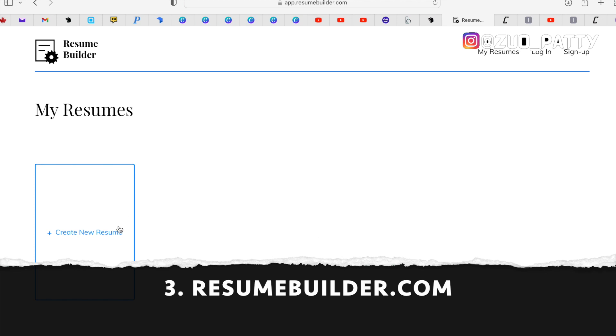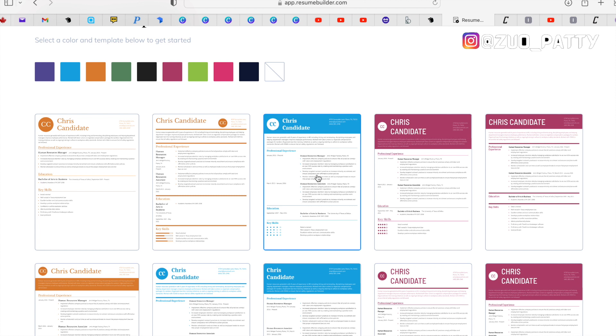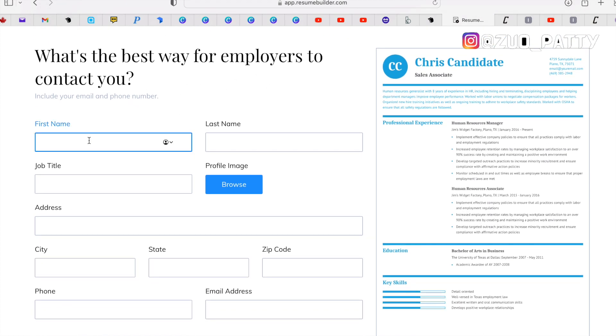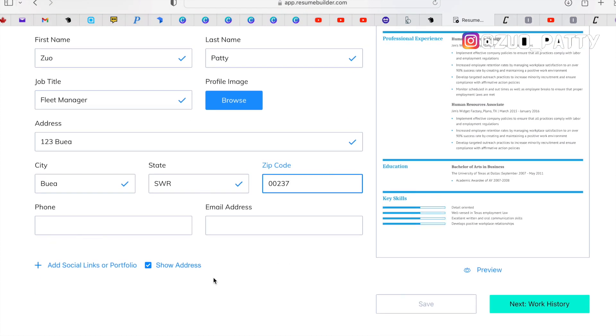We move now to resumebuilder.com — this is the third and last online resume builder. Straight to the point, it says 'create resume' and you can choose from many colorful templates. Remember, this is free and you don't pay any money. I can always do a video for those who run a side hustle on Fiverr — that would be a topic for another day — on how you can get a site to build professionally looking resumes for just under $10 per month.